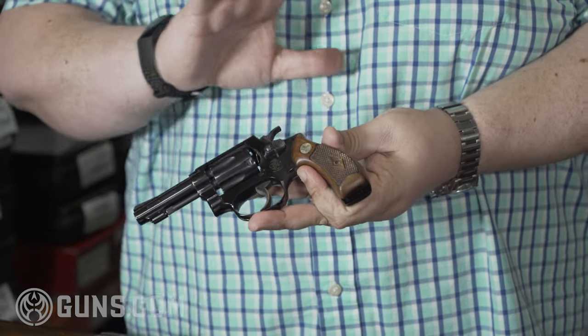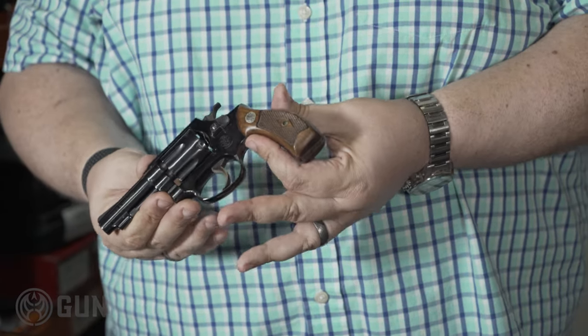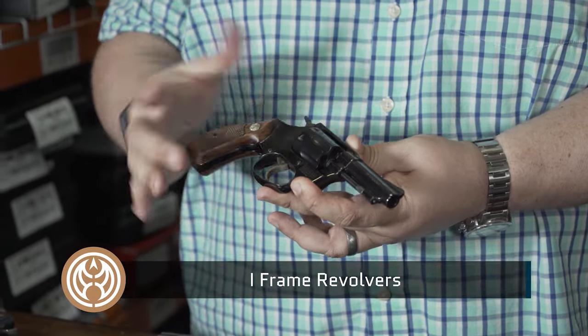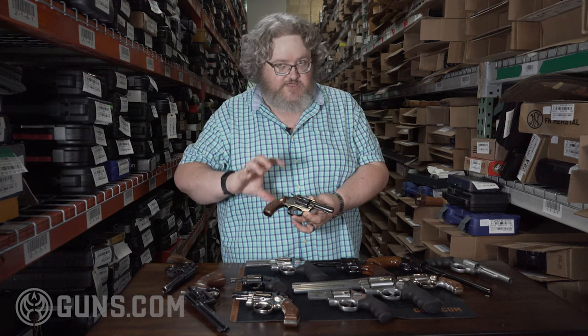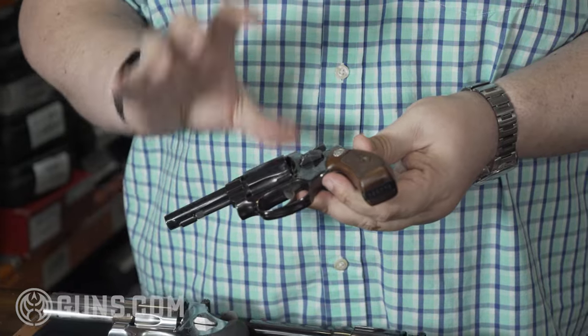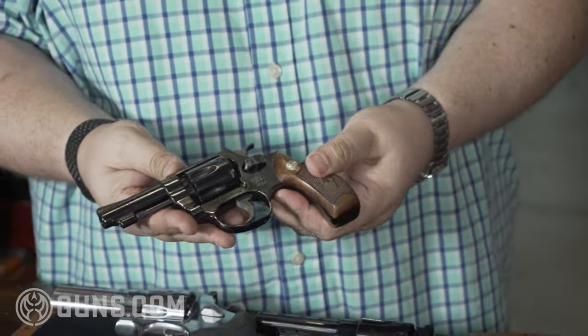Starting with your smallest frame revolvers that Smith & Wesson had — these went back to the 1930s and '40s. These were your I-Frames, and these things are almost like toy guns, they're so small in the hand. Smith & Wesson ditched these, and you see a lot of .32s and .38 Smith & Wessons — .32 Long and all that. These were 5 and 6 shot revolvers, very small and very compact.